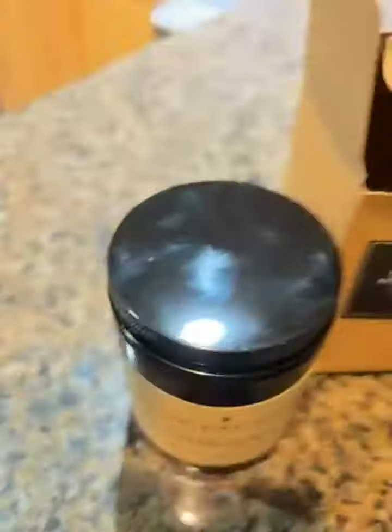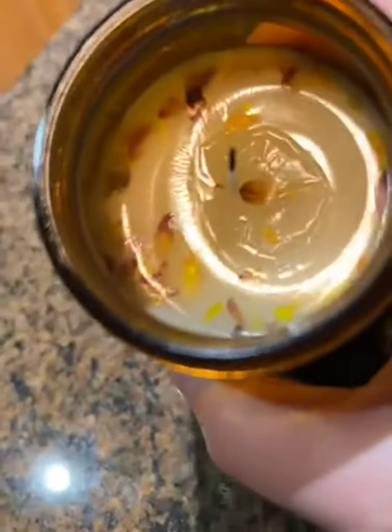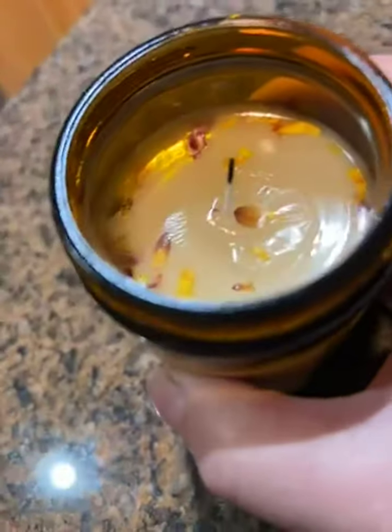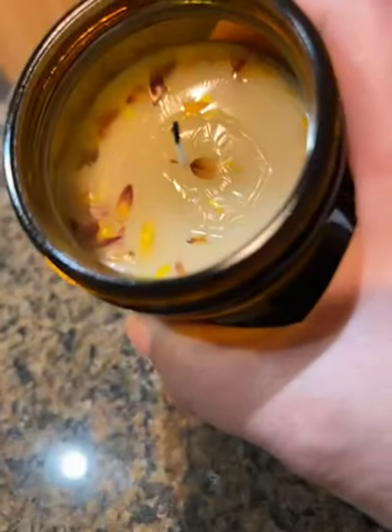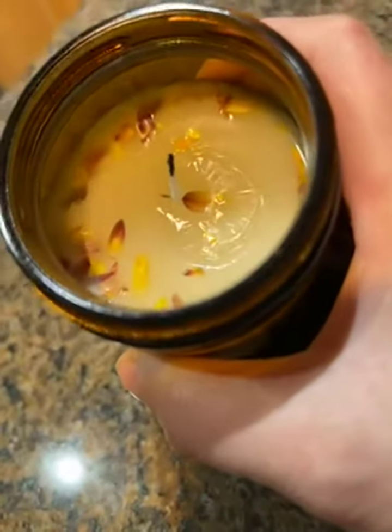Sorry, switching hands — I just want to show you the top. I burnt it just to get a hint of the scent. They put little flower petals on top of it — nice touch. It does burn clean.